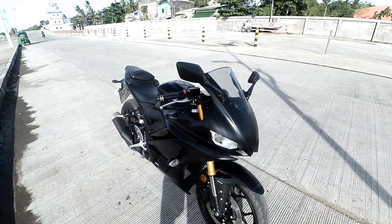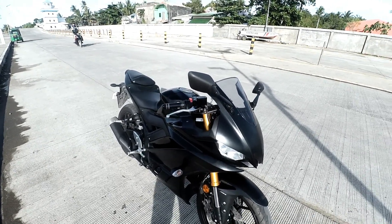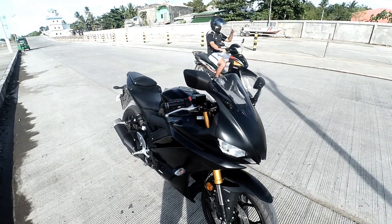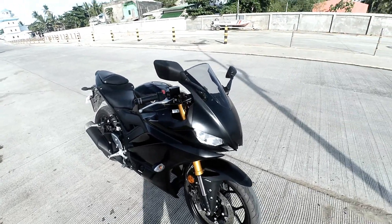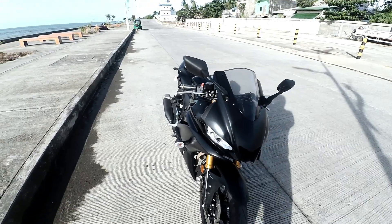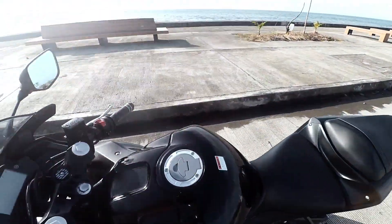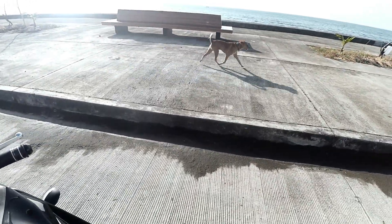In my opinion, this is an outstanding super sport category low displacement engine bike. It is the lord of low displacements. It is beautiful, runs great, and has a nice low growl to it. When you rev the engine, it sounds great.